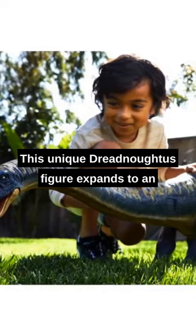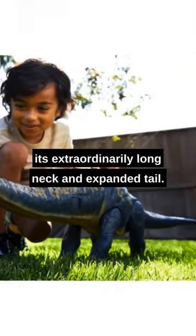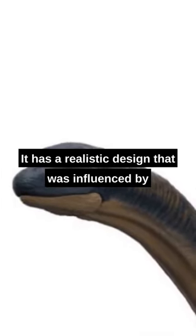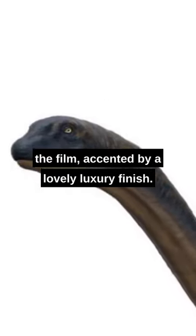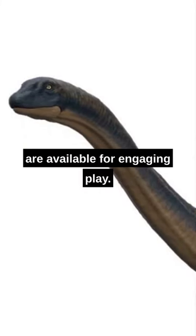This unique Dreadnoughtus figure expands to an incredible 5 feet long at its longest, thanks to its extraordinarily long neck and expanded tail. It has a realistic design that was influenced by the film, accented by a lovely luxury finish. Poseable joints, such as the jaw, are available for engaging play.